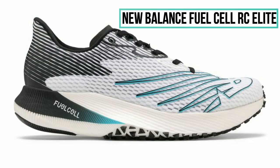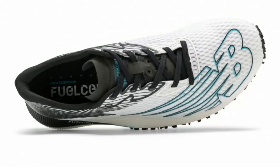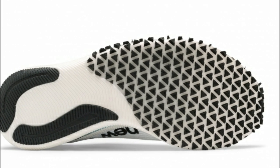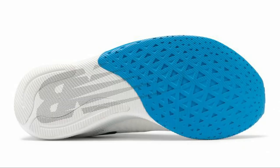New Balance hasn't said too much about their Fuel Cell RC Elite, but it's their top-of-the-line elite carbon-plated racing flat. It has the same bouncy Fuel Cell midsole and carbon plate found in the TC, but with a racer upper and outsole. The outsole of the RC Elite is similar to the rubber triangles found on their 5280 road flat, providing traction without a lot of weight — but it won't be as durable as the outsole on the TC.